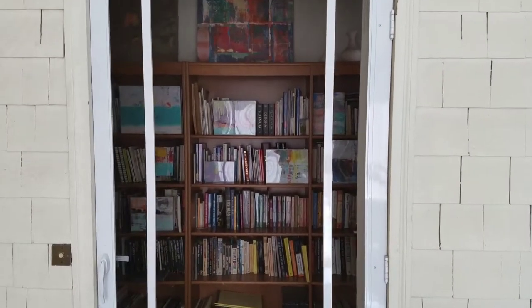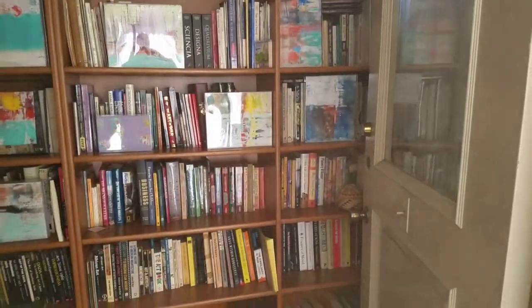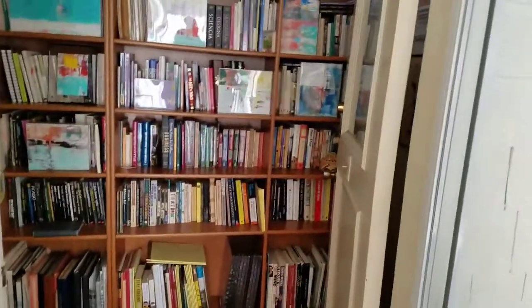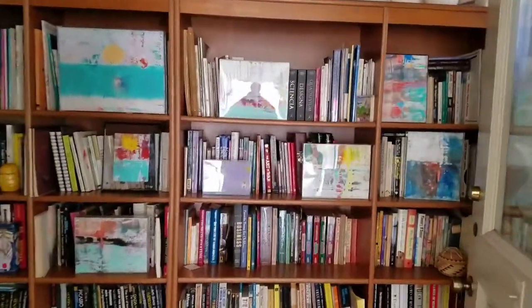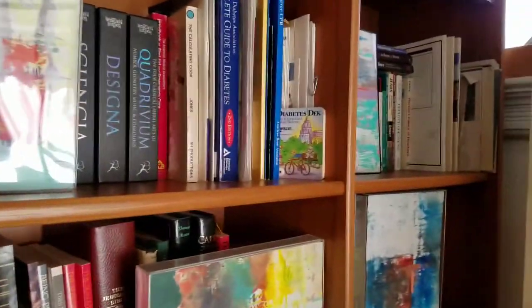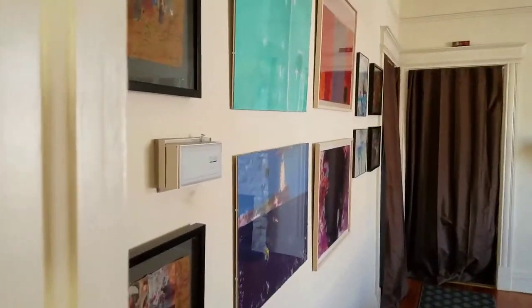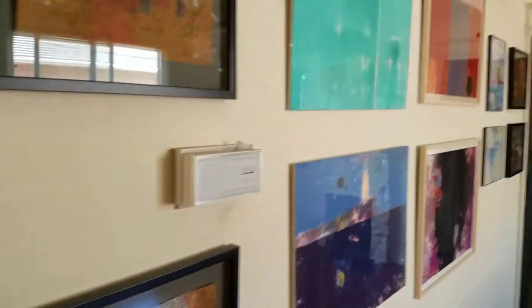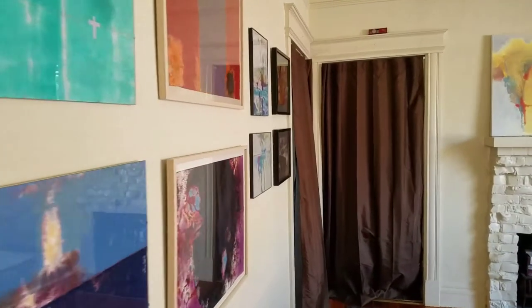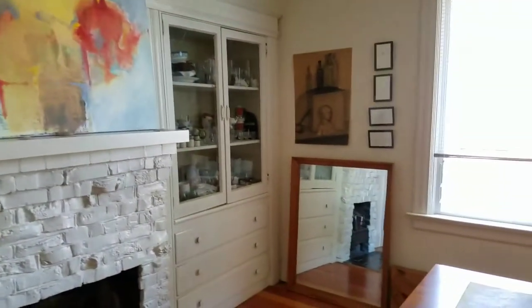Good morning, TomBrooksArtist.com. The gallery is ready. This is the front door, and this is what you see — some small paintings on the bookshelf — and then we go into the gallery. Here it is. The pieces here span 20 years or more.